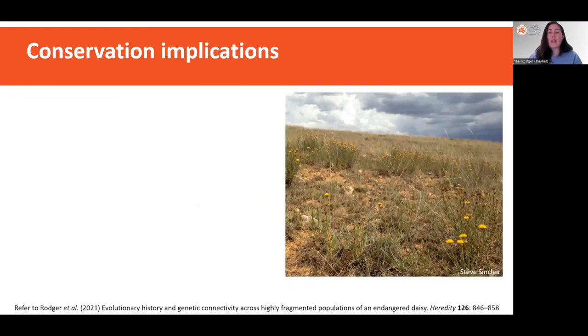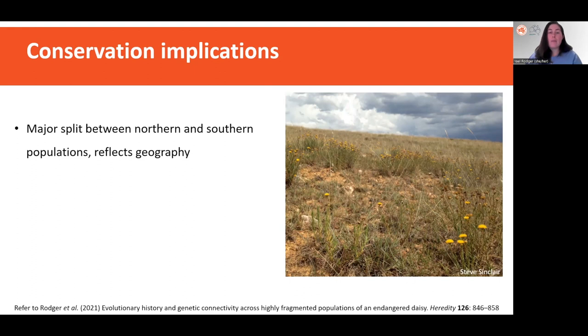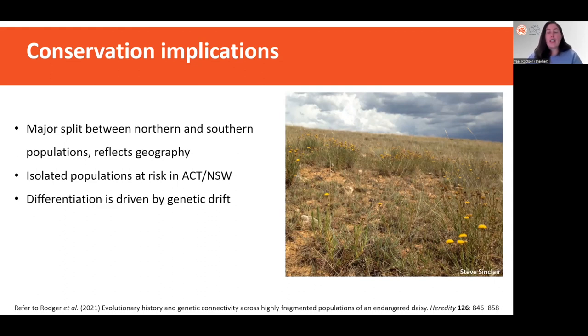To summarize, my main findings were as follows. Firstly, we found a major split between northern and southern populations, which reflects the geography and can be seen in other species — and this was not found in research using lower resolution markers such as allozymes and microsatellites. It has really important implications for how we genetically manage these populations. We found that small isolated populations in ACT New South Wales are at risk of extinction, becoming more differentiated through the loss of genetic diversity by genetic drift. This work has resulted in restoration activities being undertaken at some of these small declining populations in New South Wales.